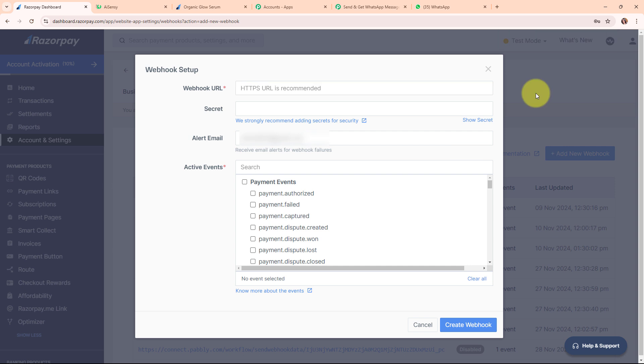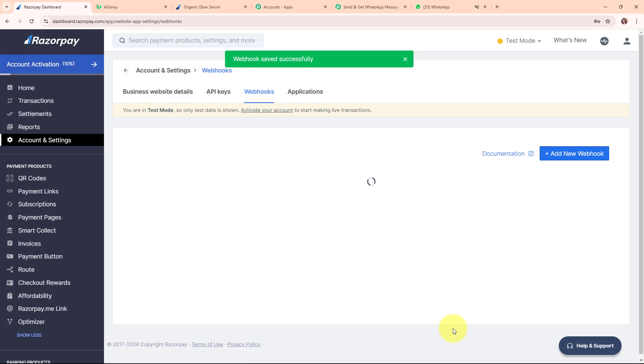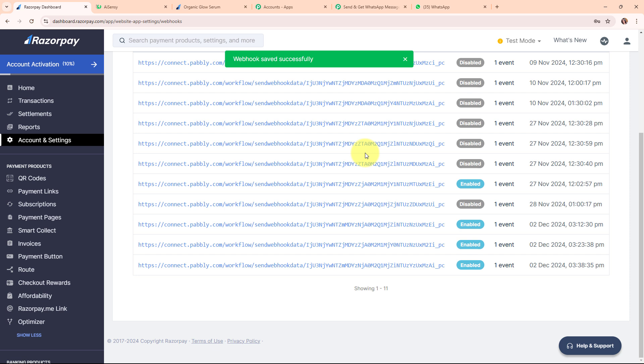After clicking Add New Webhook, a Webhook setup dialog box has appeared. In the Webhook URL field, I'm entering the Webhook URL received in my Pabbly workflow. Then it's asking me to select the active events — I need to select the exact same event I selected in Pabbly, which is 'Payment Captured', so that whenever a payment is captured I receive a response on this Webhook URL. After selecting all required details, I'm clicking Create Webhook. We have successfully created a new Webhook and connected our Razorpay account with Pabbly Connect.